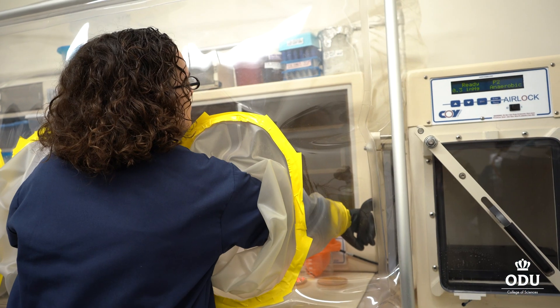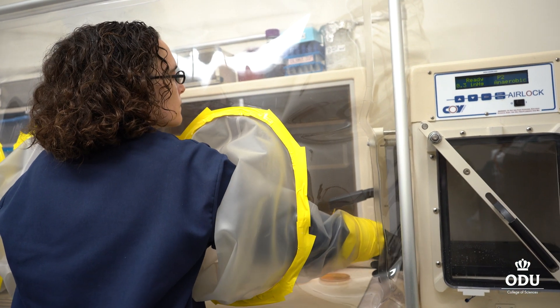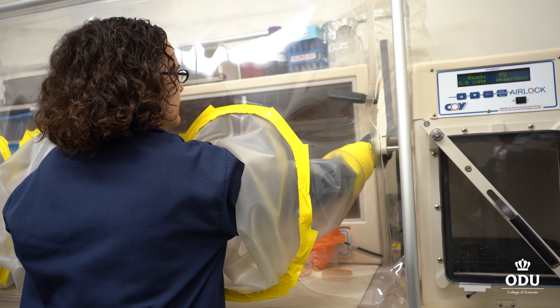Undergraduates have done cloning projects to express proteins in E. coli so we can study them and figure out how they work.